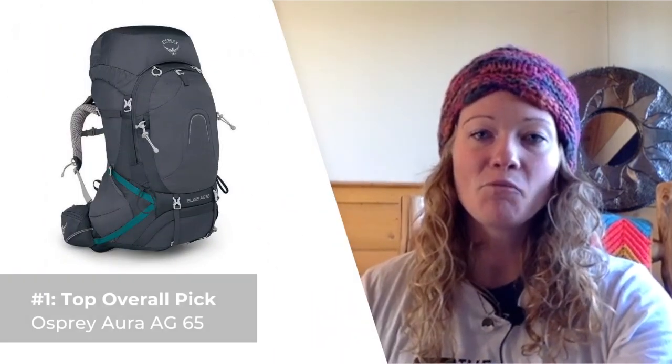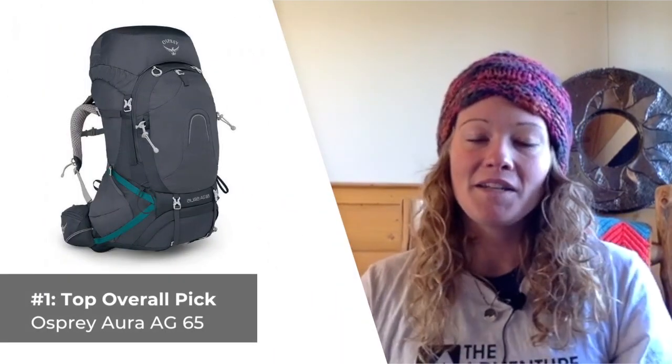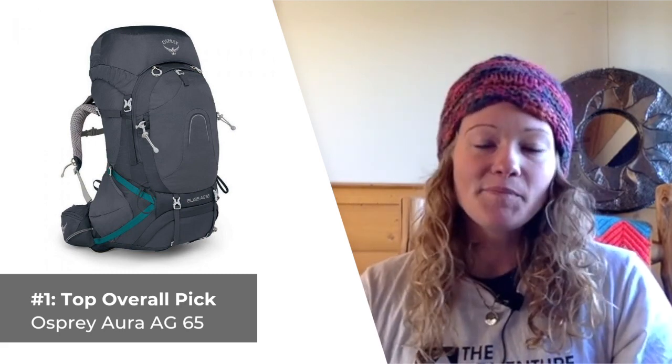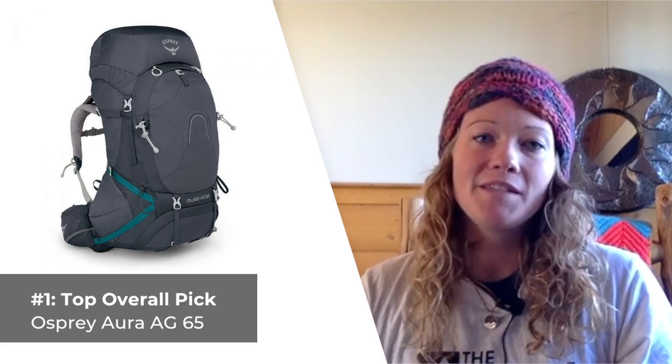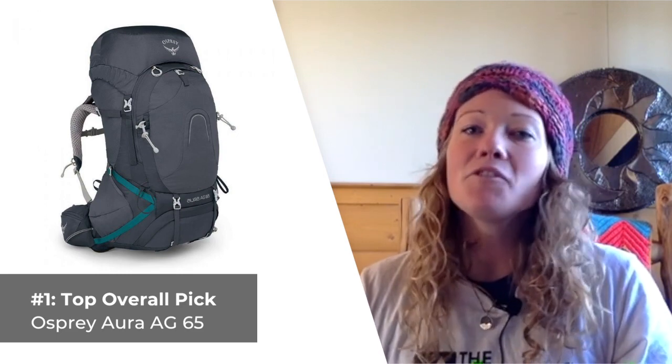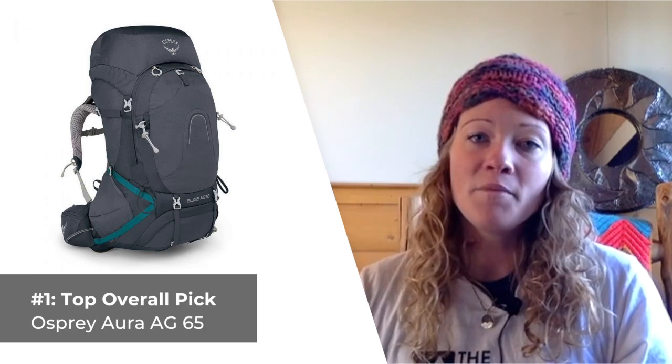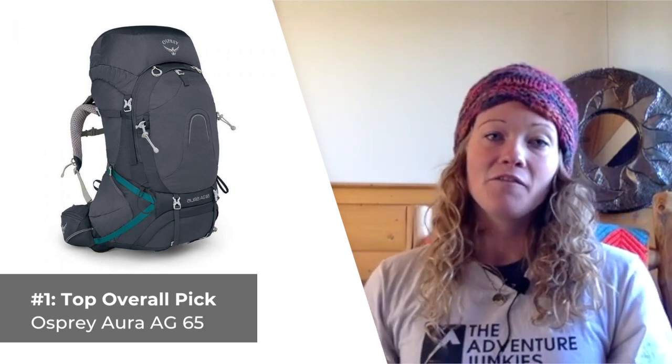Let's talk about this year's top five hiking backpacks designed specifically for women. Our top pick overall is the women's version of our men's top pick, the Osprey Atmos — the women's version being the Osprey Aura AG65. Ladies, if you're looking for a backpack with the same combination of features but better designed to fit a woman's body type, this is the pack for you.